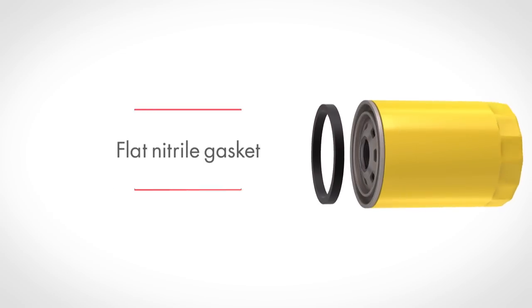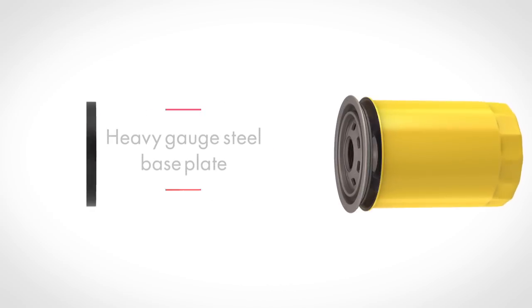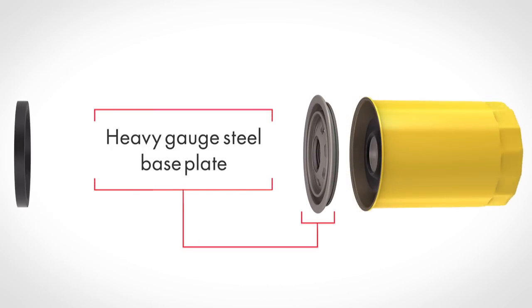It starts with a flat nitrile gasket that gives you ease of installation and removal and provides a constant seal of the filter to the engine. A flat design provides a minimum of 200 psi burst pressure when installation instructions are followed. A heavy gauge steel base plate that can withstand a minimum of 200 psi of internal pressures — this precision stamped base plate offers the strength and durability needed to provide a leak-proof seal.